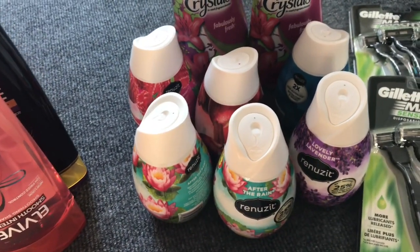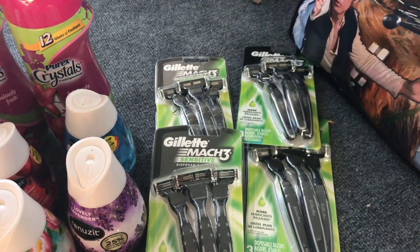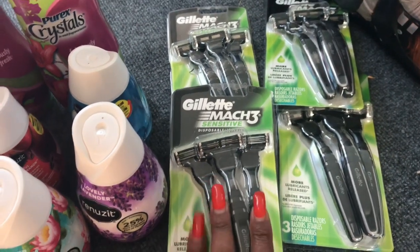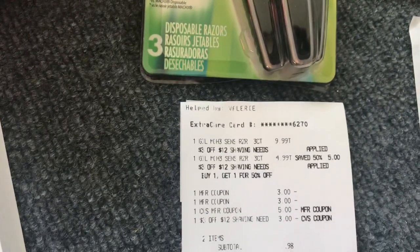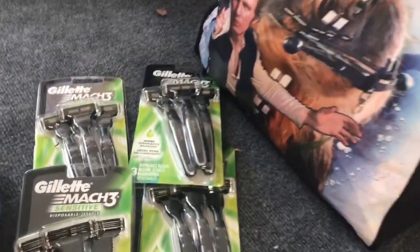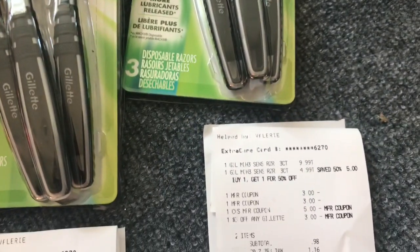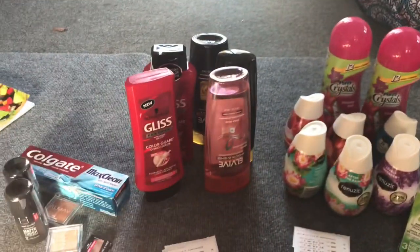I got back five dollars in ECBs which I used on the Gillette deal. The Gillette Mach 3 is buy one get one half off — at my store they are $9.99 — and it is a spend thirty get a ten dollar cash card. I split this up — we had three dollar off one coupons in the P&G insert, so I bought four. I also had a three dollar off twelve shaving needs CRT, so I stacked that. I rolled that five dollars in ECBs and my subtotal for these two items was only 98 cents. Then I purchased two more razors using the same deal and got back a ten dollar cash card for purchasing thirty dollars in merchandise.